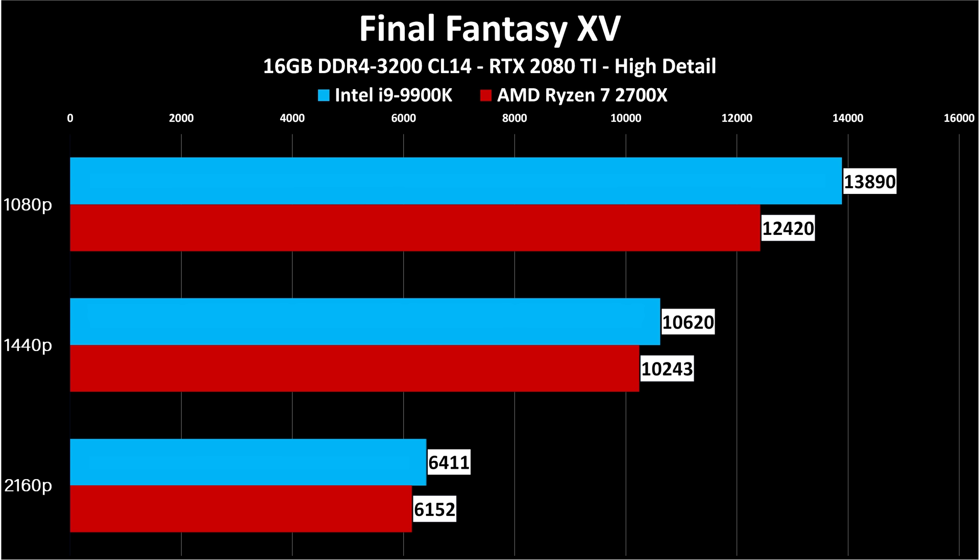Final Fantasy 15 tells the same story in a different game. Same pattern: large gap at 1080p, smaller at 1440p, less at 4K. The higher the resolution or the lower-end your graphics card, the less your CPU choice matters. But if you plan to get a faster graphics card in the future, be aware there is a hard cap to Ryzen's performance. You pay less for it, but it is not as fast as Intel.